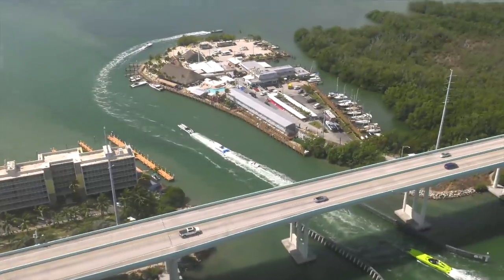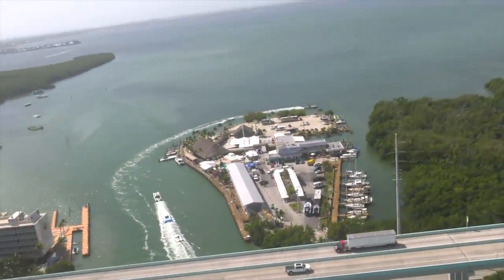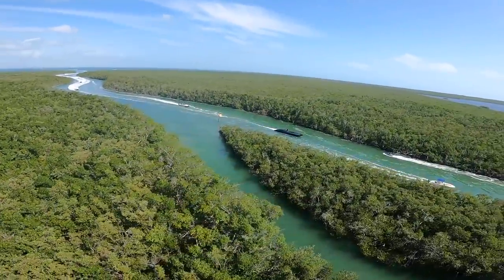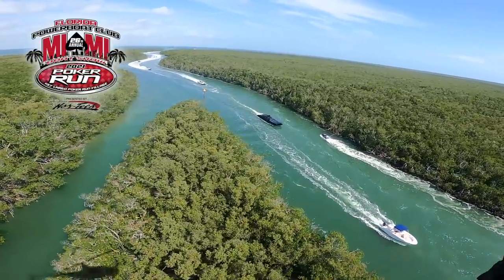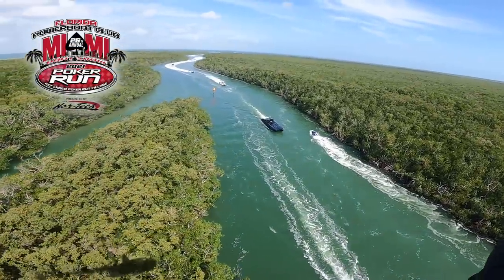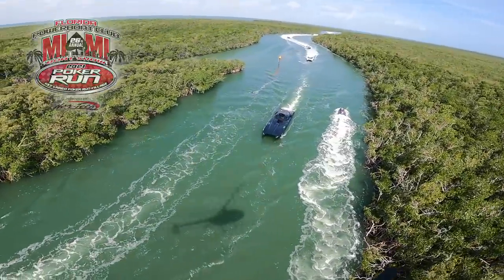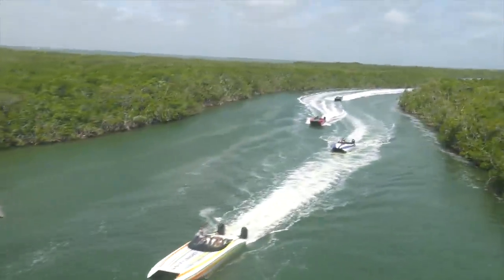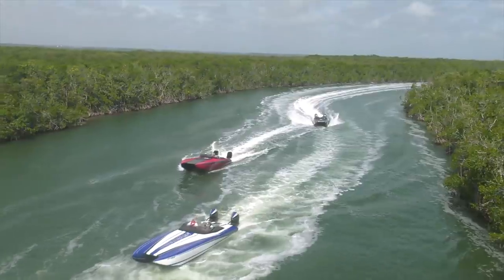That left maybe one or two teams registered for the Friday run — I had to call them personally and say look, there's nobody going Friday, you might as well switch your reservations and do the Thursday run. Sometimes we just have to go with the flow as organizers — we can put it out there on the menu, but if nobody wants plain bagels we're not going to bring you plain bagels anymore. Just to drop a little foreshadow — as we plan ahead for the Key West Poker Run 2021.